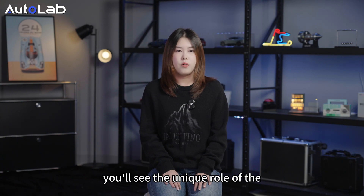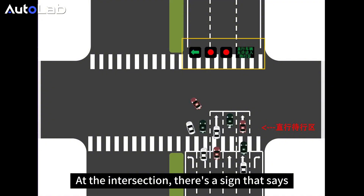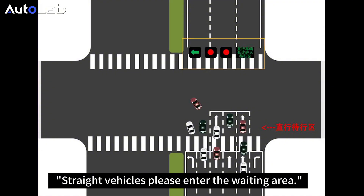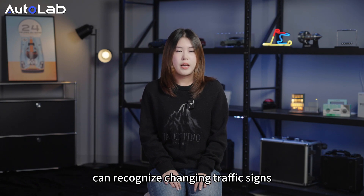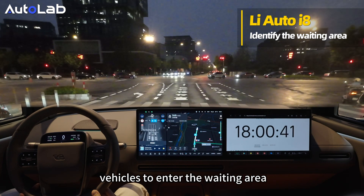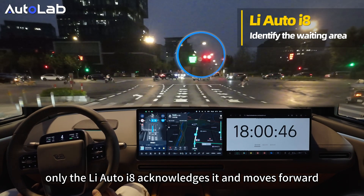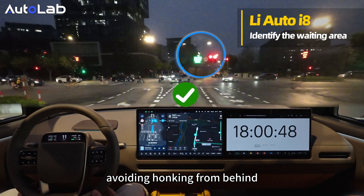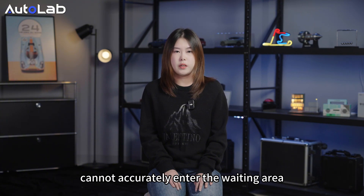In the following scenarios, you will see the unique role of the language model in intelligent driving. At an intersection, there is a sign that says: 'Straight vehicles, please enter the waiting area.' The Li Auto i8, equipped with a language model, can recognize changing traffic signs. When the sign instructs vehicles to enter the waiting area, only the Li Auto i8 acknowledged it and moved forward, avoiding honking from behind. Tesla and the i2M8 cannot recognize and enter the waiting area.